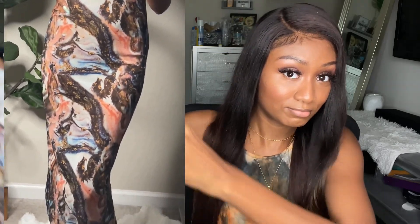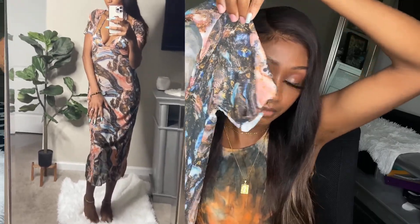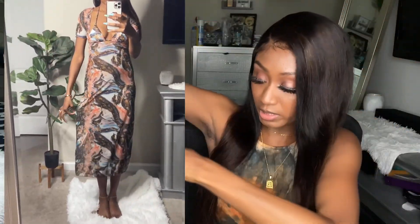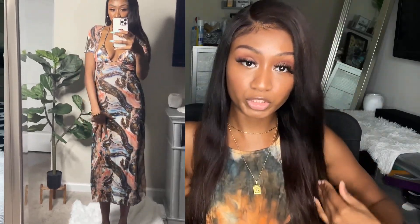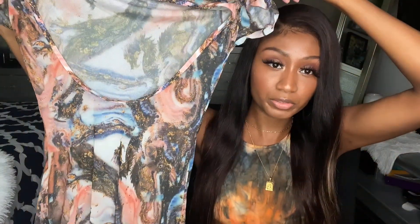This second set has a little bit more booty coverage and it actually came with a cover-up dress. It has a deep, deep neckline and the mesh material is very stretchy — this thing will make you look so sexy. It shows most of the bikini but it's a pretty long dress in that stretchy marble material. I absolutely love it.